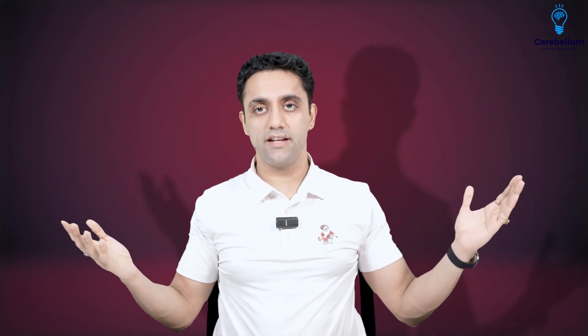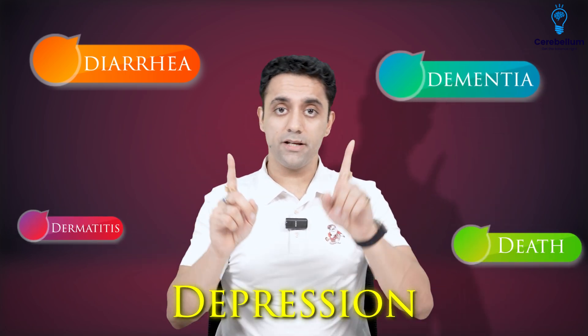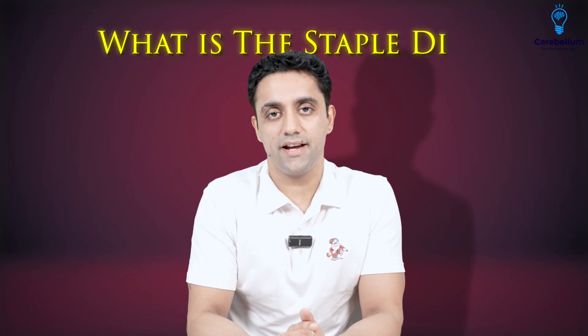One more important exam question is how the patient will manifest. The mnemonic we have is DDD — Diarrhea, Dementia, Dermatitis, Death, and Depression. These Ds are very important for Pellagra.